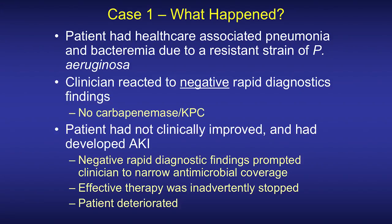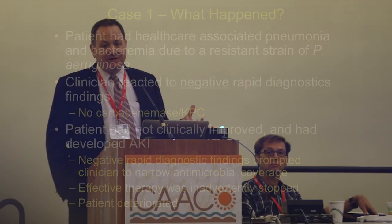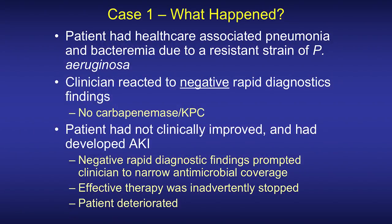The patient had not clinically improved but had developed acute kidney injury. It's quite common, particularly when you have multiple nephrotoxic agents — vancomycin especially in the presence of an aminoglycoside is particularly nephrotoxic — that those agents were stopped. Stopping the aminoglycoside inadvertently meant stopping effective therapy, and as a result, the patient's clinical status deteriorated.